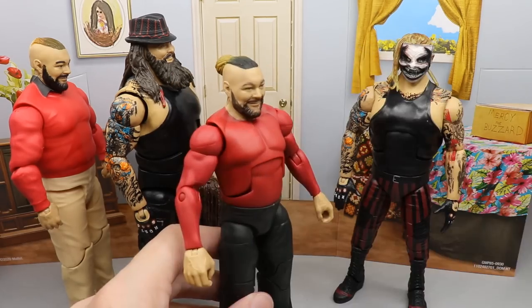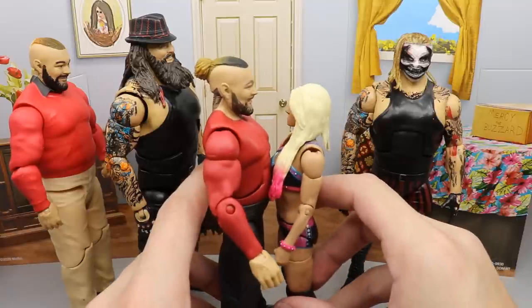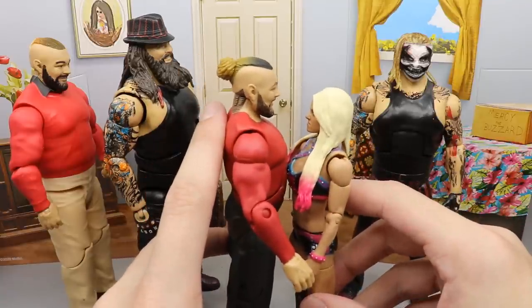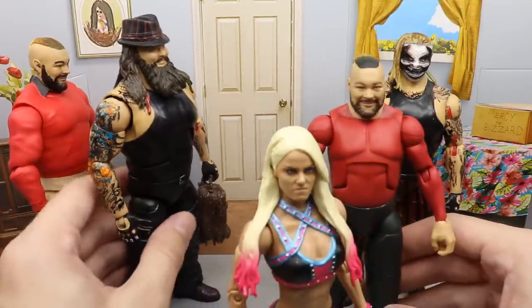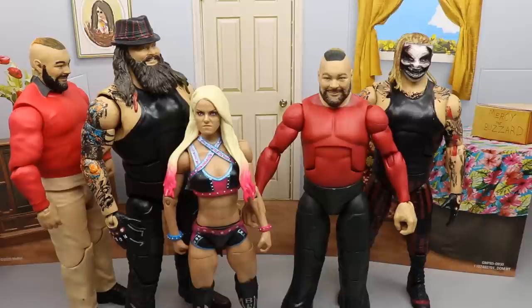Comparing him to Alexa Bliss, who is supposed to be five feet tall, this Bray Wyatt comes in at around 5'7", which is six inches shorter than real-life Bray Wyatt. The figure is definitely way too short and it's lacking a lot of detail.